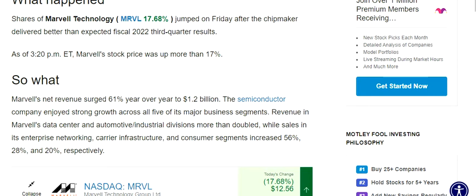Marvell's net revenue surged 61 percent year-over-year to $1.2 billion. The semiconductor company enjoyed strong growth across all five of its major business segments. Revenue in Marvell's data center and automotive/industrial divisions more than doubled, while sales in its enterprise networking, carrier infrastructure, and consumer segments increased 56 percent, 28 percent, and 20 percent respectively.